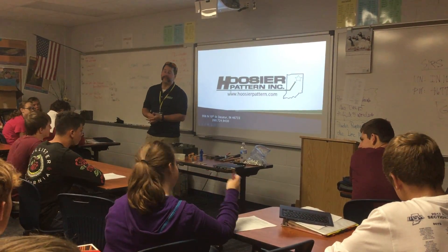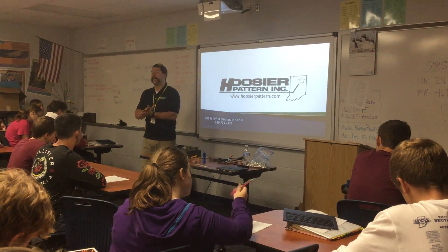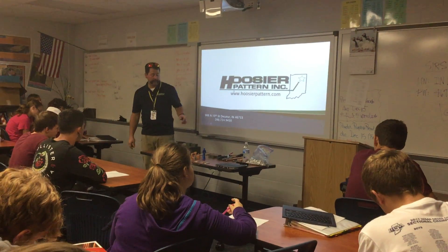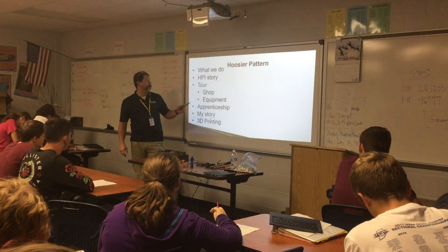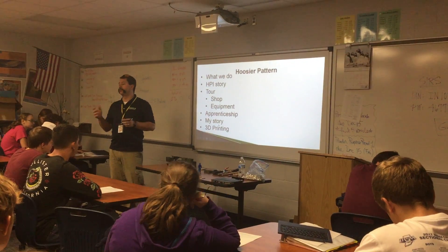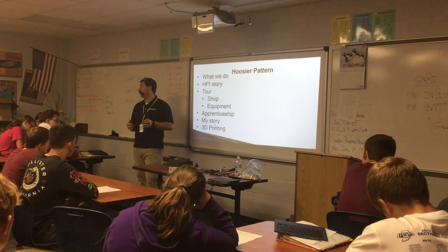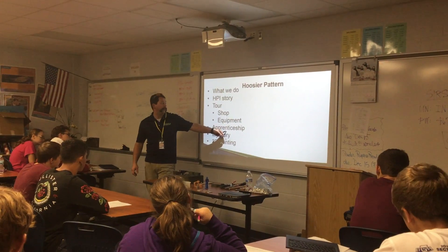I'm Dave Rittmeyer with Hoosier Pattern. I am the Customer Care and Additive Manufacturing Manager at Hoosier Pattern. I oversee all the design, quoting, and the operations there at Hoosier that's related to 3D printing — deal with customers, work with them, implement, help them with any problems they may have. So I'm going to go over what Hoosier does, tell you a little about our story, take you on a virtual tour, show you our equipment, talk about our apprenticeship, tell you my story, and go over 3D printing.